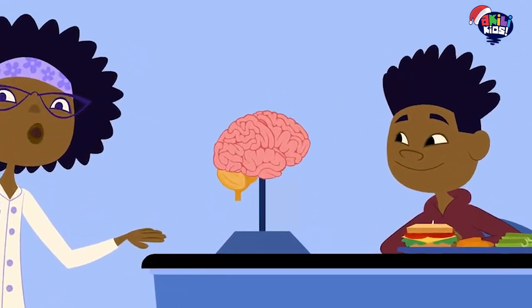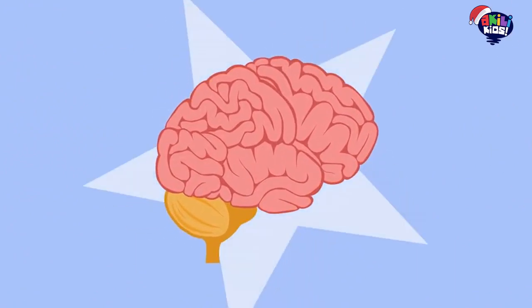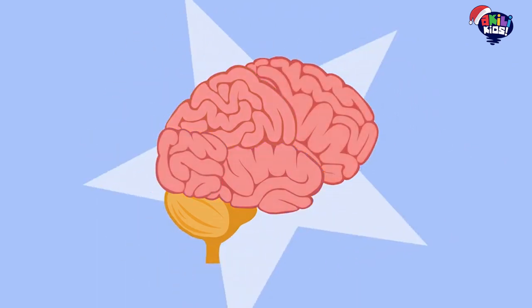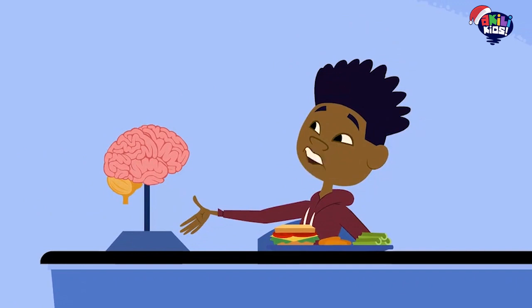Come on in for a closer look. Your brain is like a supercomputer that helps you control everything in your body. Your brain has lots of parts, and each part has a different job. But how does it work? How does my brain help me to control my body?